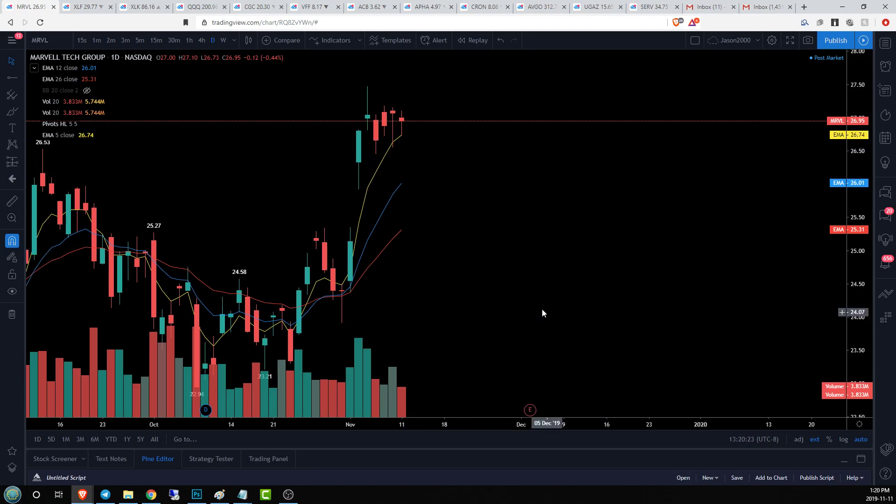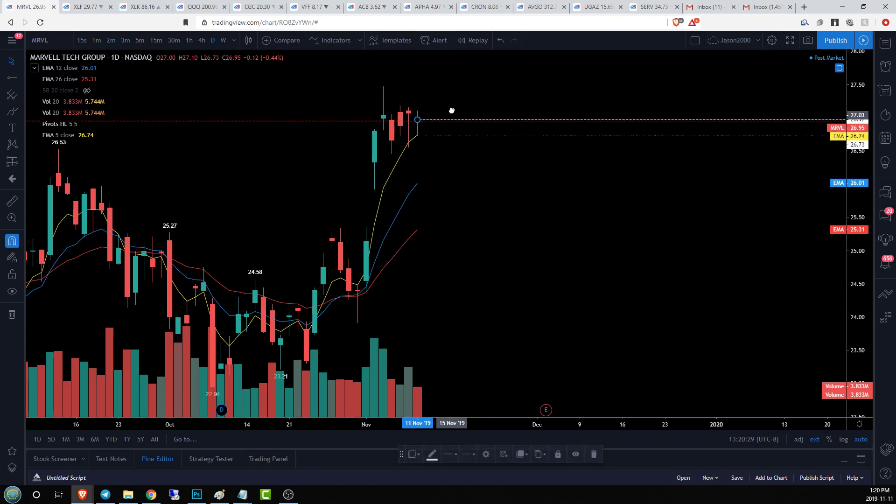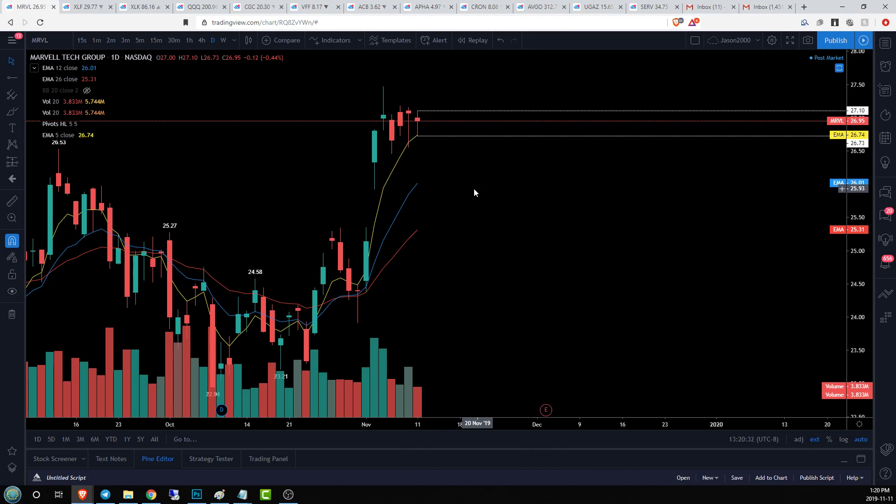MRVL on the daily time frame — we still held our EMA5 on the daily, another inside bar, but this one is not looking as strong as ABGO. We'll be looking for the downside potential. We need to hold that EMA — if we lose it, all we have is our daily supports.